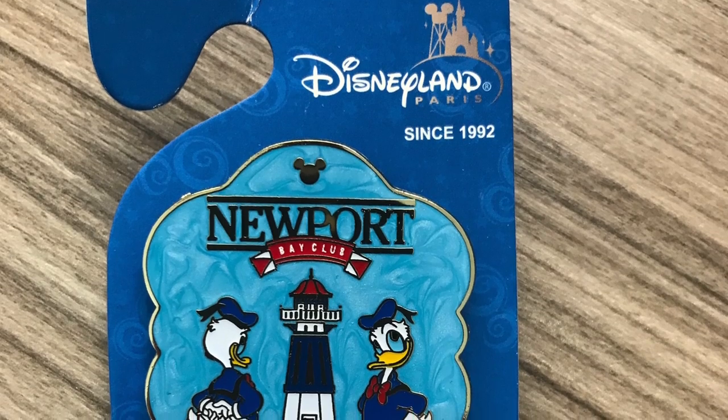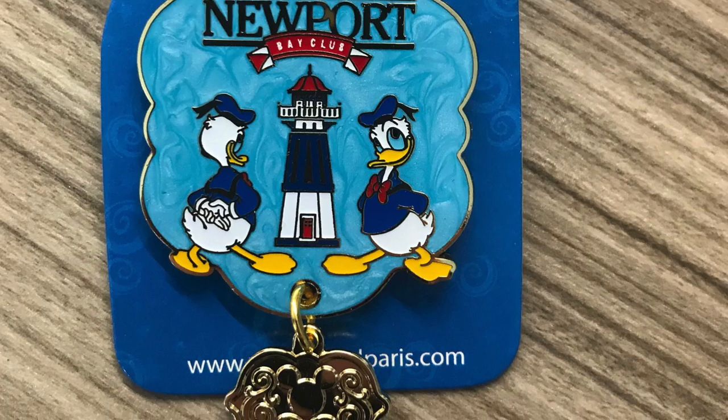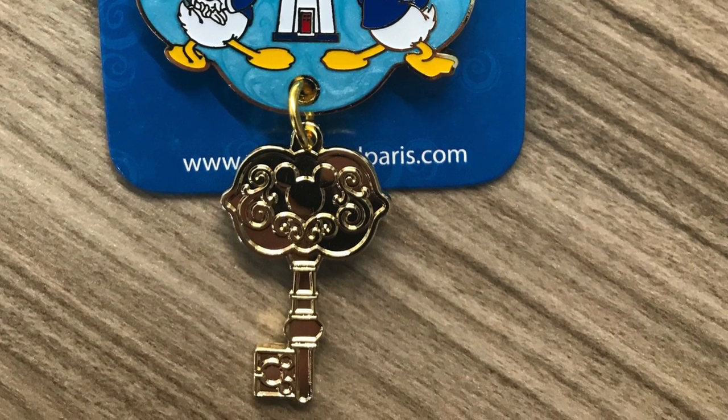We picked up the Newport Bay pin because when we went to Newport Bay they didn't have the pin in stock, but we'd stayed there so we wanted to get it, so we can now add that to the collection. It's got a little dangly key at the bottom, and that was also £8.99. It's a nice one because it's got Donald on the front as well, and it's blue — it's Rich's favourite colour.